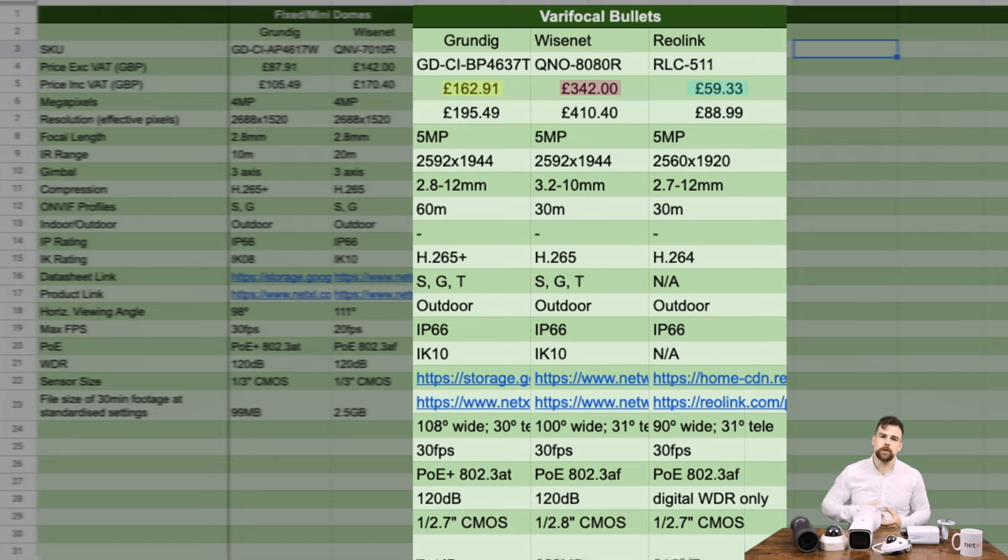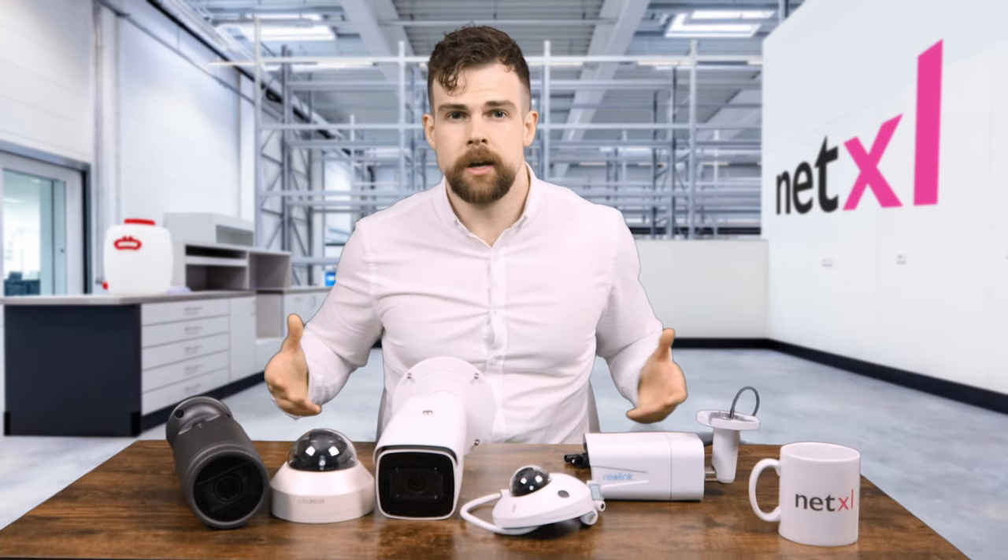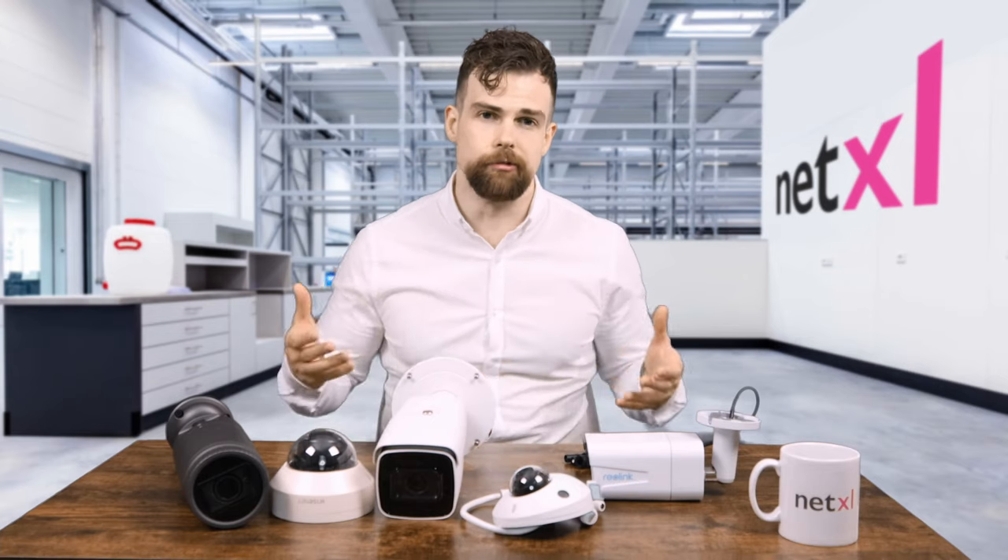Here's how much each would cost you, and here's the answer to that pop quiz earlier. I know I was surprised when I was testing these, so let's take a closer look at their real-world performance.